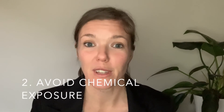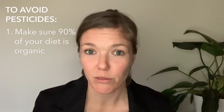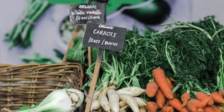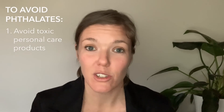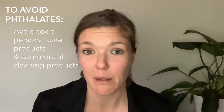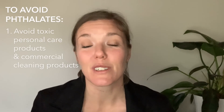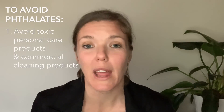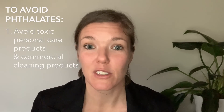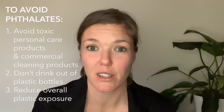Number two: avoid exposure to chemicals, in particular pesticides and phthalates. To reduce pesticide exposure, eat organic food — make sure 90% of your food is organic and filter your shower and drinking water. To avoid phthalates, avoid toxic personal care products such as shampoos, conditioners, soaps, moisturizers, and commercial cleaning products. There are natural alternatives available for all of these. Also make sure you don't drink from plastic water bottles and reduce all exposure to plastics in general.